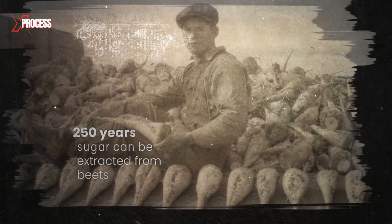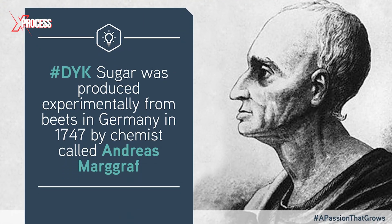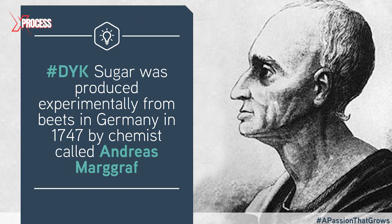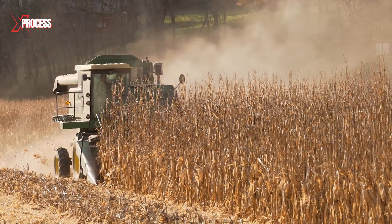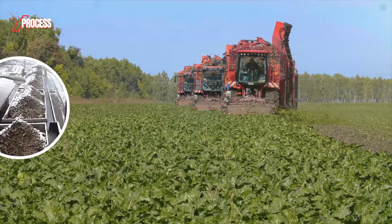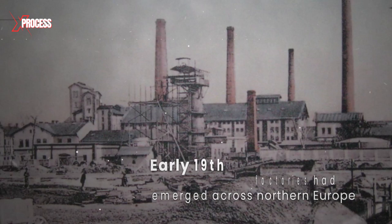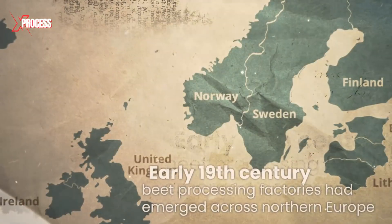It's been 250 years since the discovery that sugar can be extracted from beets. In 1747, German chemist Andreas Margraf demonstrated that beet sugar is identical to cane sugar. While sugar cane only thrives in tropical climates, this more resilient sugar beet can be cultivated in colder regions and poorer soils. By the early 19th century, beet processing factories had emerged across northern Europe.